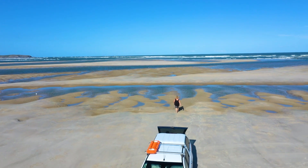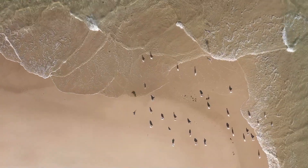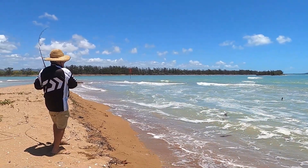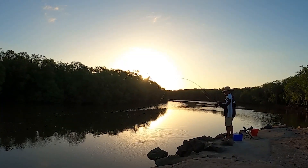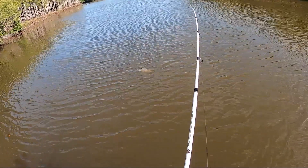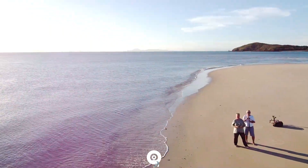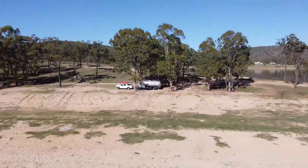Welcome to Oz Nomad Destinations. Follow us as we caravan our way around Australia. This is Ed and I'm Bec, and we're finding you the best free and budget camp spots Oz has to offer — fishing, crabbing and hiking our way through this awesome country. For notifications, click subscribe and hit the bell and that will keep you up to date.